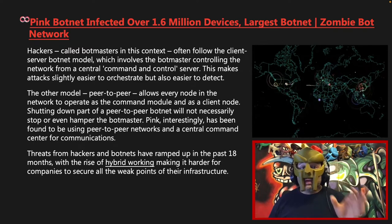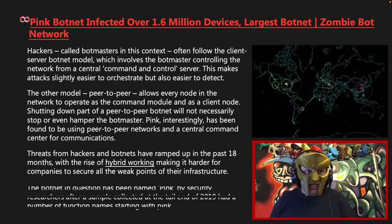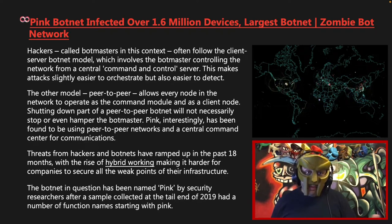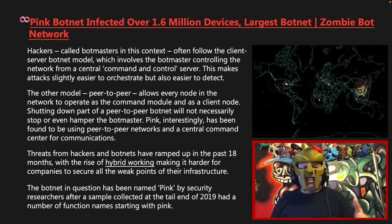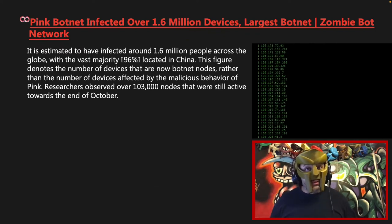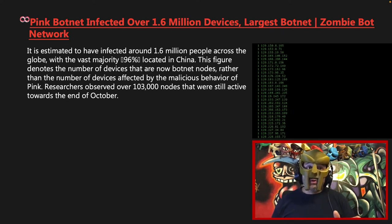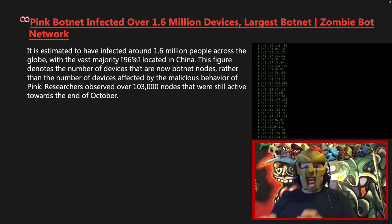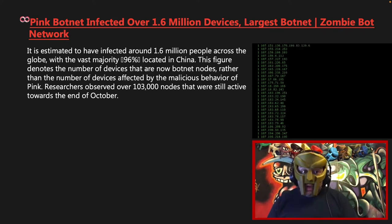Threats from hackers and botnets have ramped up in the past 18 months, with the rise of hybrid working making it harder for companies to secure all the weak points of their infrastructure. The botnet in question has been named Pink by security researchers after a sample collected at the tail end of 2019 had a number of function names starting with Pink. It is estimated to have infected around 1.6 million people across the globe, with the vast majority — 96% of reported cases — being located in China. This figure denotes the number of devices that are now botnet nodes, rather than the number of devices affected by the malicious behavior of Pink.